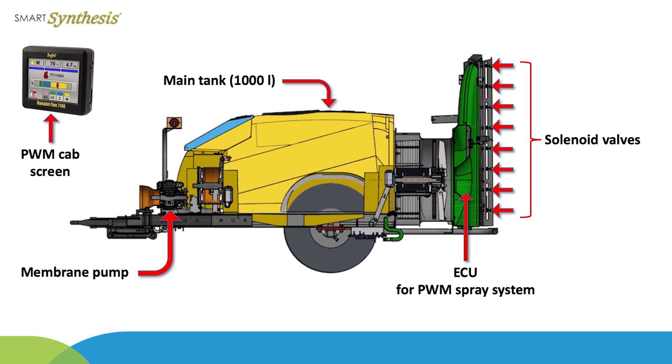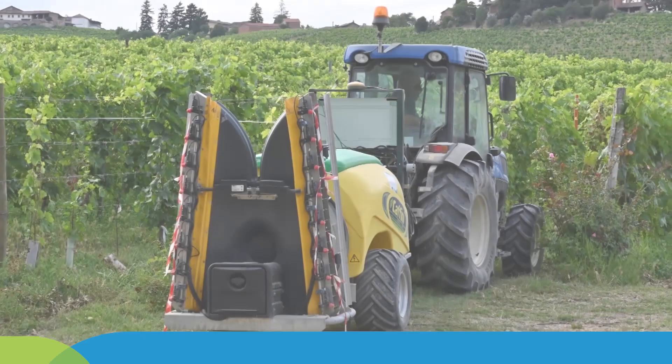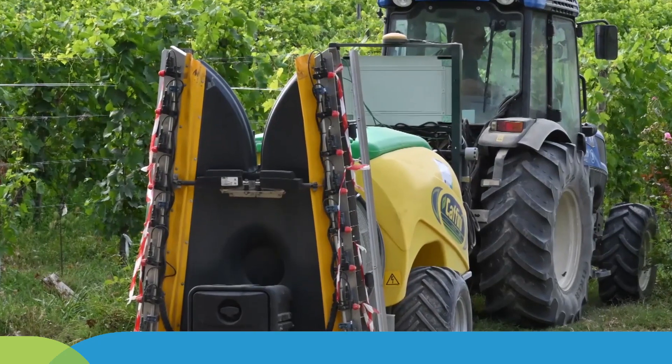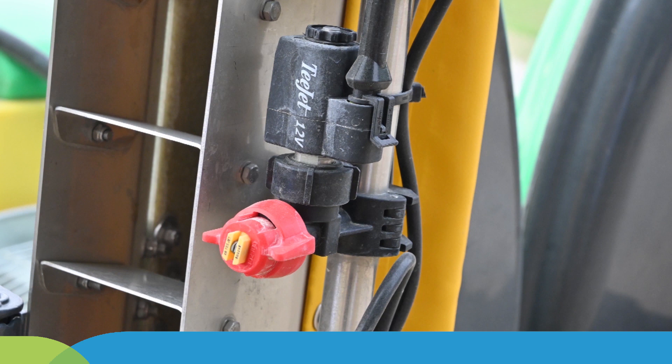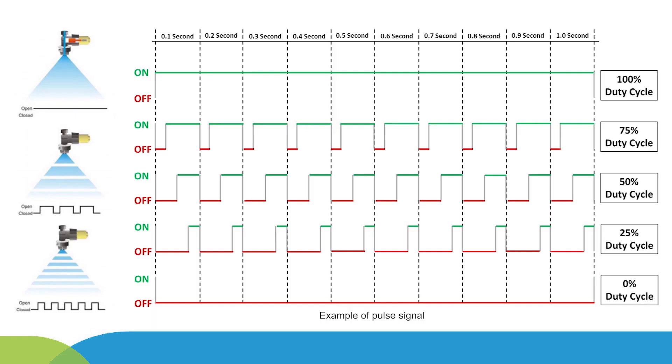The smart sprayer was equipped with a DynaJet Flex 7140 pulse width modulation (PWM) spray system provided by T-Jet Technology company. The PWM system features eight solenoid valves per sprayer side, each coupled with a single nozzle holder. The PWM valves vary the duty cycle of the pulse signals to change the spray outputs at a frequency of 20 Hz.